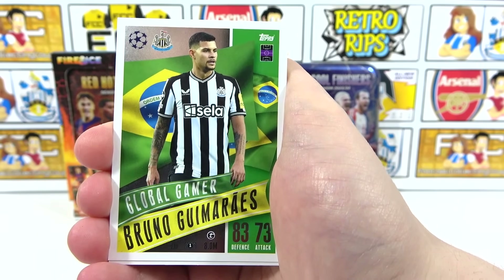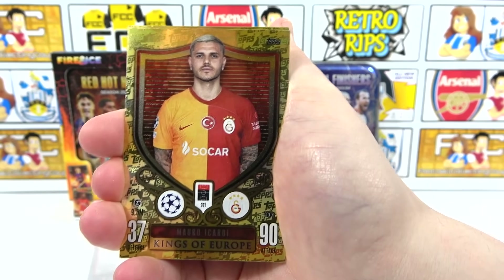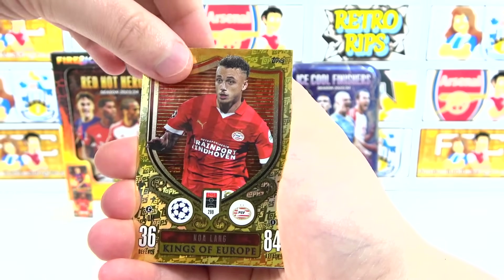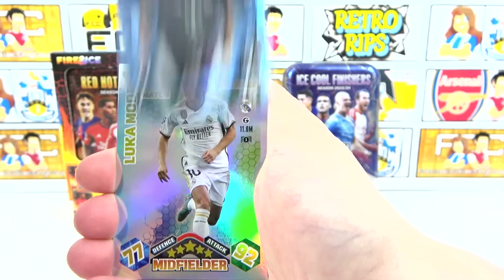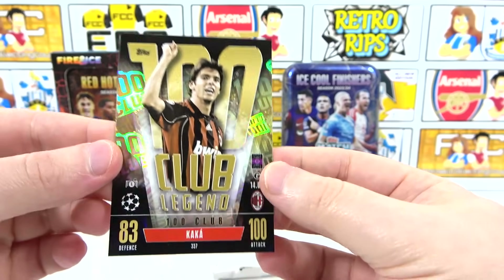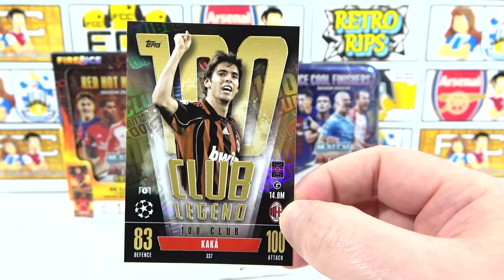We've got another Hat-Trick Hero, this time Vinicius Jr - two Hat-Trick Heroes from this first half of the tin. Getting to the good stuff: a Global Gamer of Bruno Guimaraes with flags in the background, Doku Breakthrough Baller, Kings of Europe Icardi coming out first, Van Dijk Kings of Europe - brand new card for this collection - and a third Kings of Europe, Noah Lang. Then a crystal parallel for Masraou away kit, and a Man of the Match Heritage of Luca Modric.